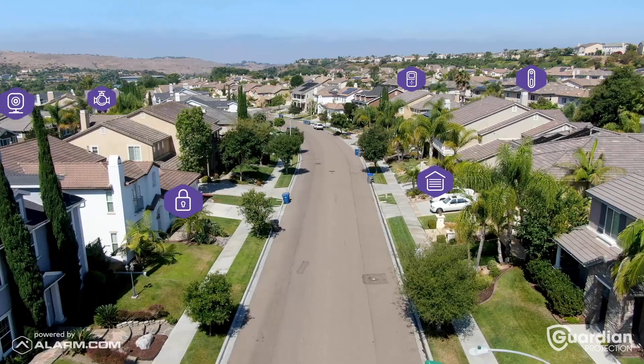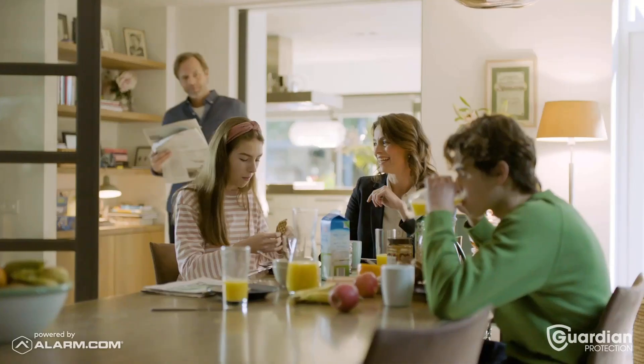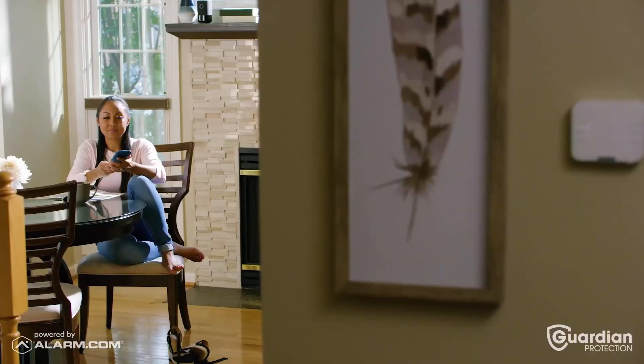How do you choose the smart home and security system that's right for your family? The answer is Guardian Protection — a fully integrated system so that all your smart home and security devices work together.